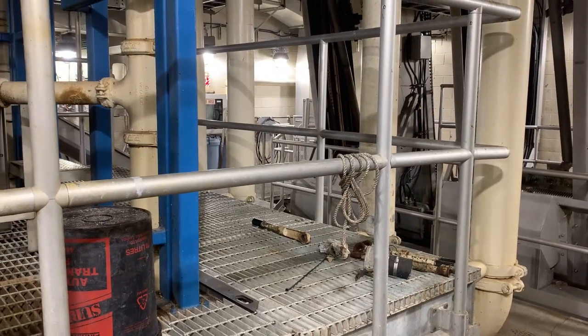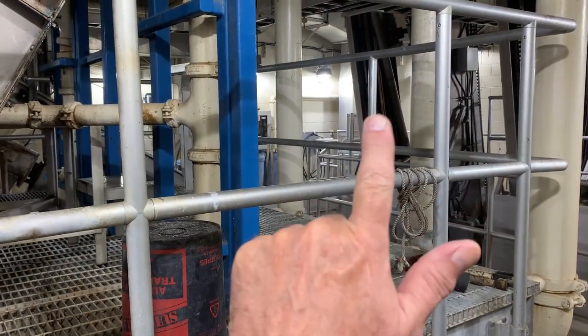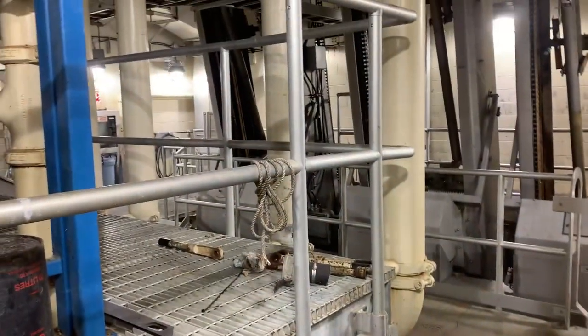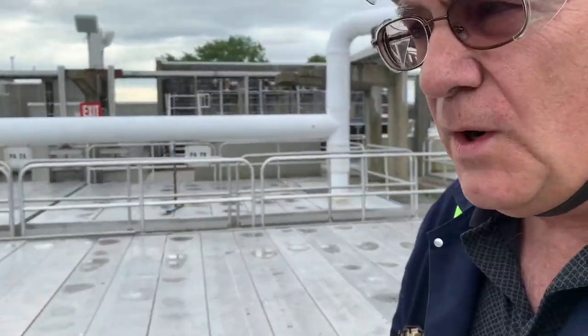Now we move on to primary treatment — step two. We're on the sedimentation tank deck. Part of preliminary treatment also includes grit removal, and we have six grit tanks — redundant process units side by side. You won't see much as they're covered, but one is empty for servicing, so you get to see the empty tank.